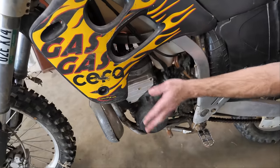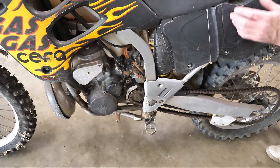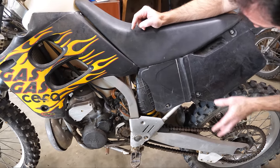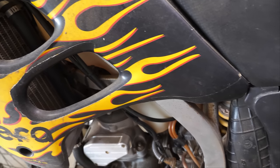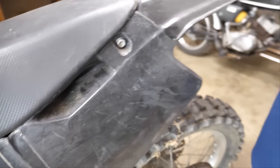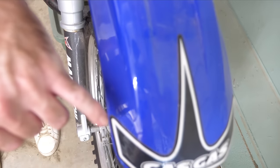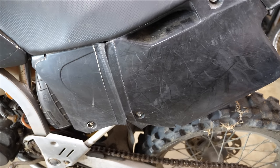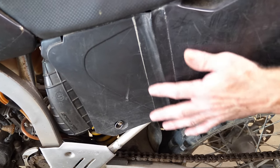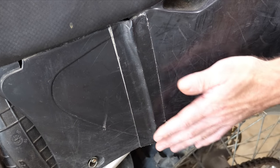300cc two-stroke engine — I'm excited to ride it if we get it running. I've never ridden a 300cc two-stroke before. Plastics are all here but they're in rough shape. There's scratches everywhere. On some motorcycles you might be able to see a scratch here or there, but on Hard Times you have to look really closely to find a place that's not scratched. We've got a little duct tape transition bodywork here — they stepped up to the black. Blends right in.